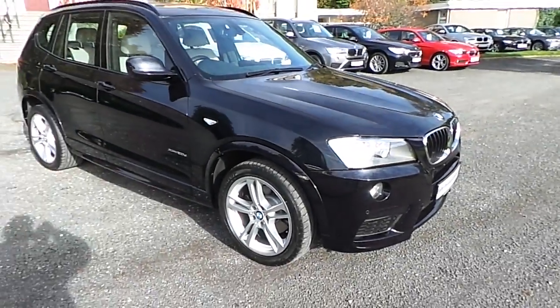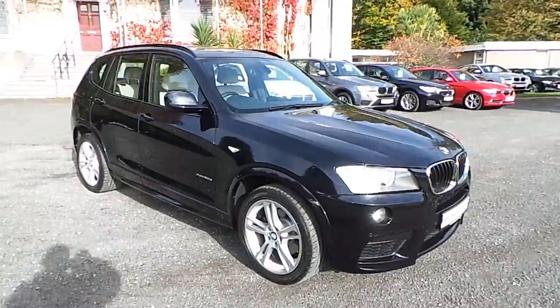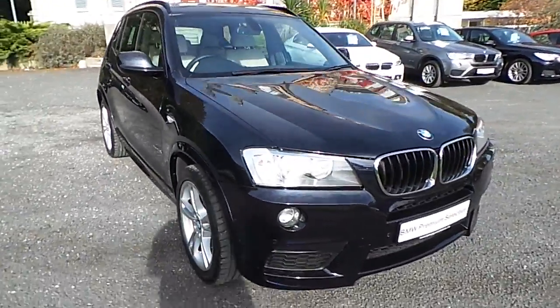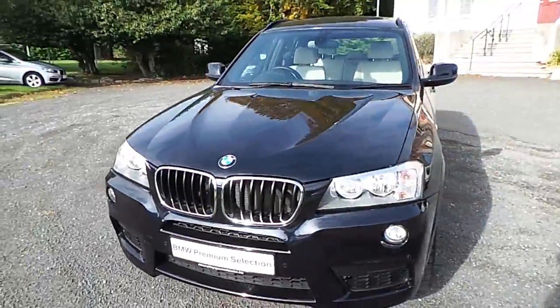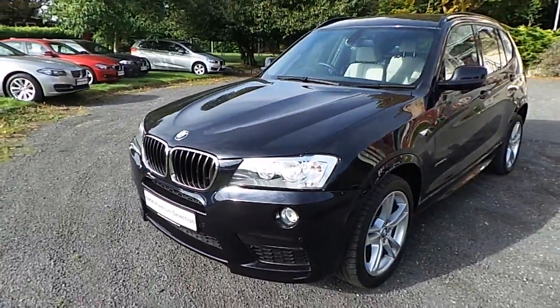Hello and welcome to Murphy & Gun BMW. My name is Corbin and I'm going to show you around this X3. This is a premium selection 2012 X3 X-Drive 2-litre diesel M Sport.